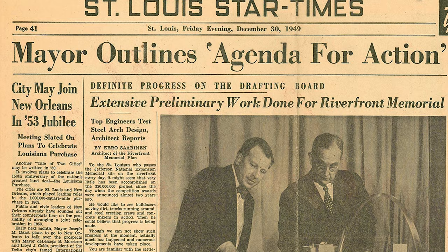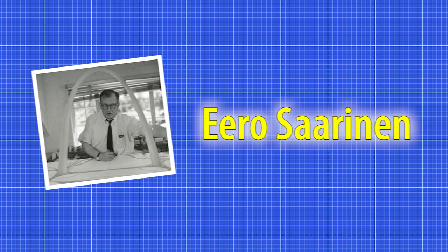The Arch grounds were dedicated in 1935 by President Franklin D. Roosevelt. In 1948, a contest was held to determine what would be built on the site. Architect Eero Saarinen won the design competition with his proposal for a 630-foot tall stainless steel arch.